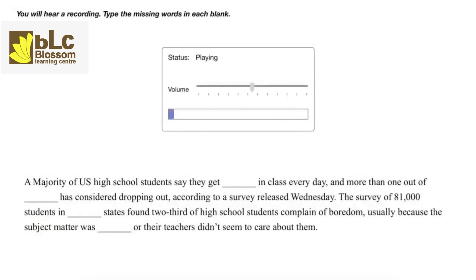A majority of U.S. high school students say they get bored in class every day, and more than one out of five has considered dropping out, according to a survey released Wednesday. The survey of 81,000 students in 26 states found two-thirds of high school students complain of boredom, usually because the subject matter was irrelevant or their teachers didn't seem to care about them.